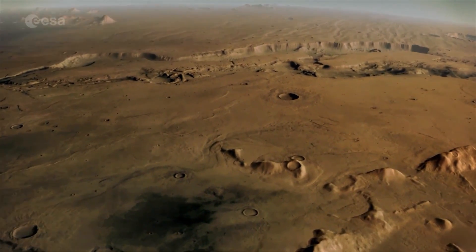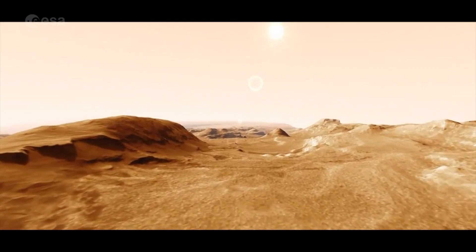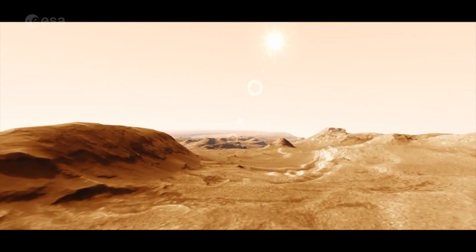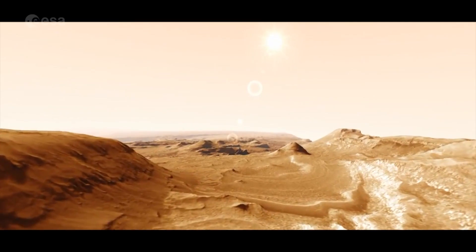Its predecessor, the high resolution stereo camera on Mars Express, helped scientists select the landing site for the NASA Mars Curiosity rover, which arrived in Gale Crater in 2012.